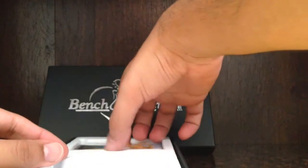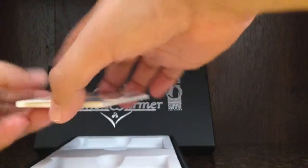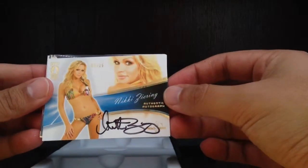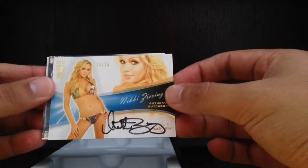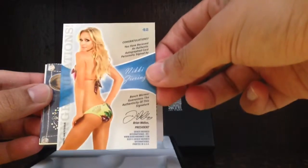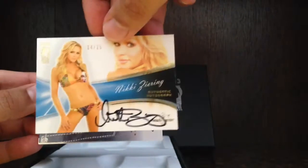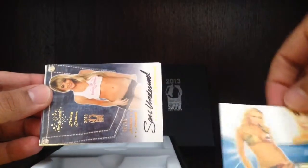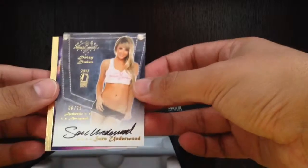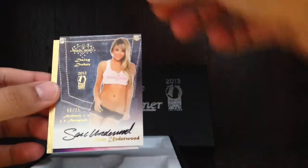All right, let's see what we got over here. This stack over here — we got Nikki Zering, four out of 25. I believe this is from the bubble gum edition. And we have a six out of 25, Sarah Underwood. Actually, I was missing this card so I'm glad I got it now.